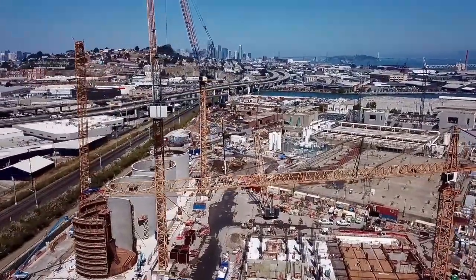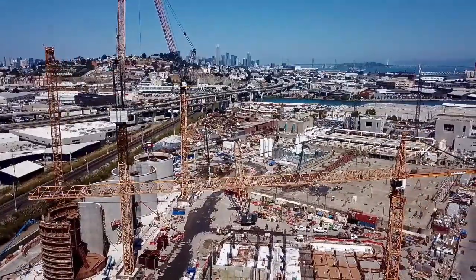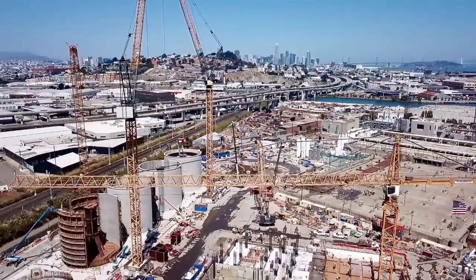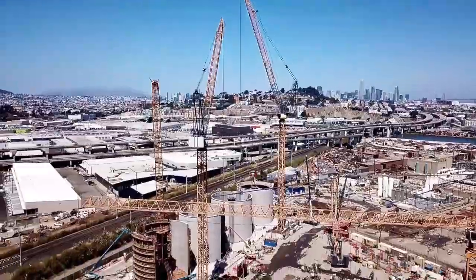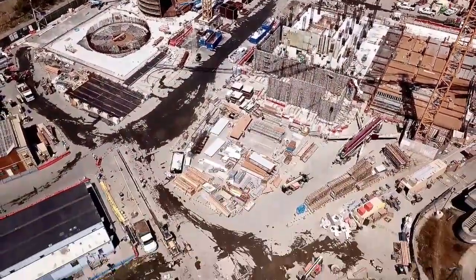It is amazing how these cranes operate. There is where we're at — you can see the city of San Francisco in the background and the 280 extension. We're kind of over here by Hunter's Point.